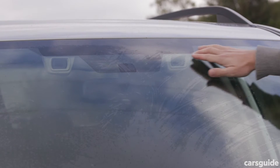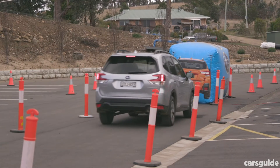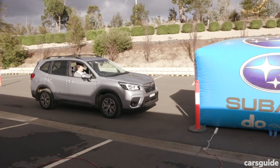Subaru's EyeSight uses dual cameras mounted behind the windscreen to detect objects in front of the vehicle. The images are then compared by the car's onboard computer and triangulated to determine the distance to objects in front of the car.